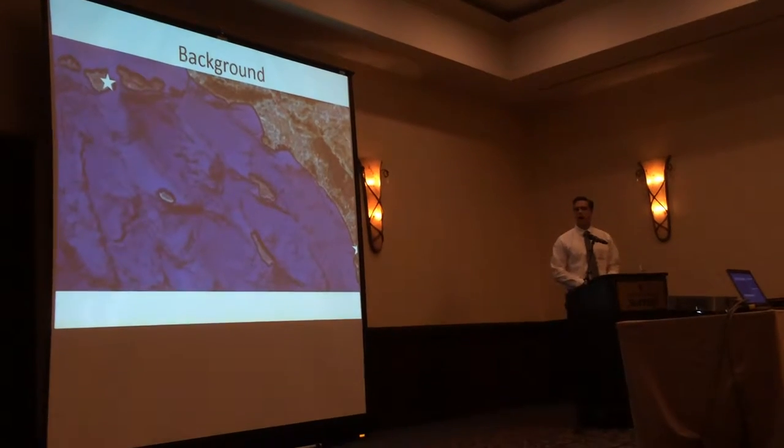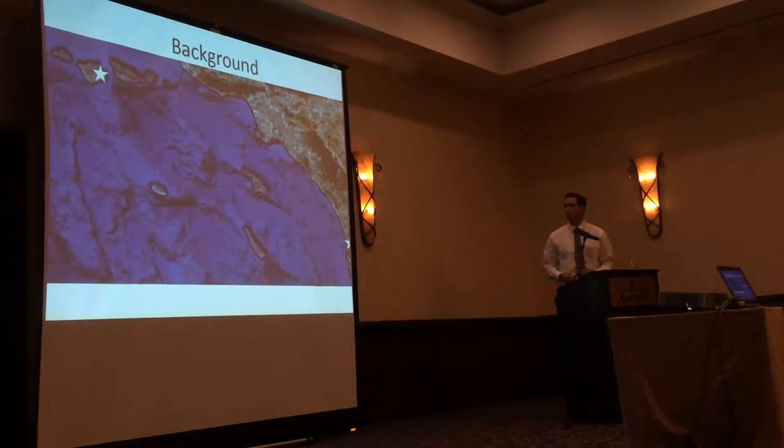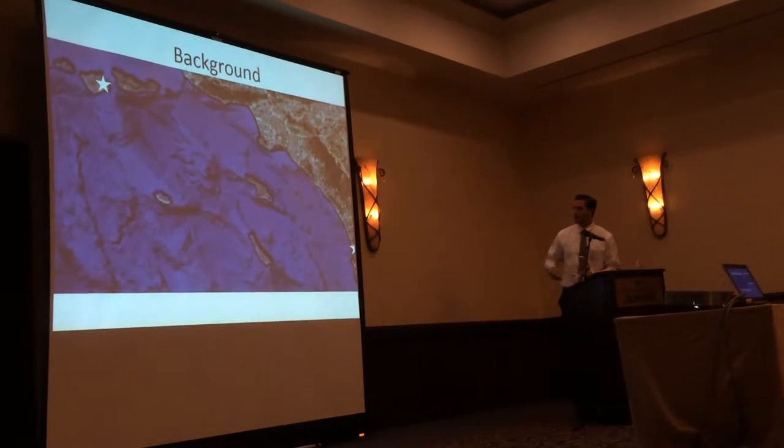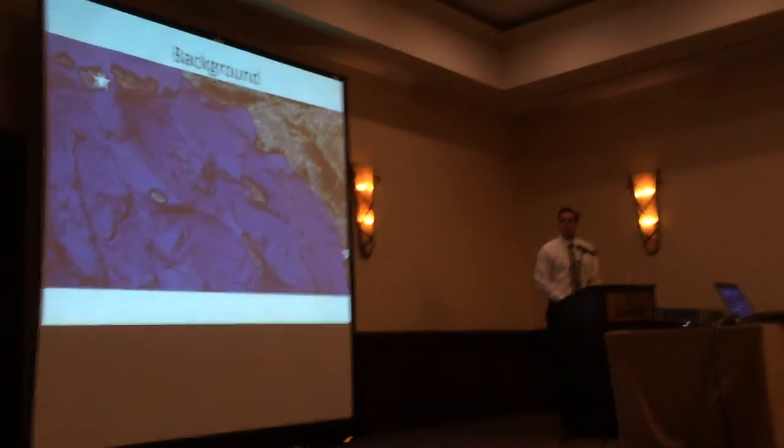There are two populations of Torrey Pine. I'm focusing on the one in San Jose Island, of course, but they do stem from one common ancestor.